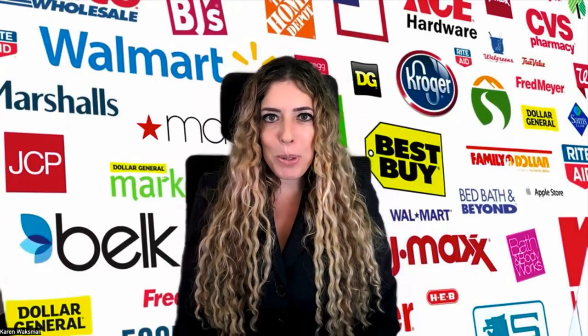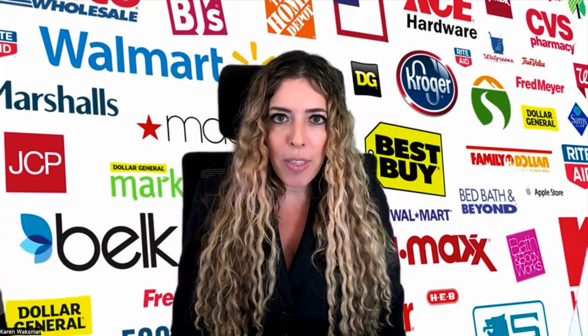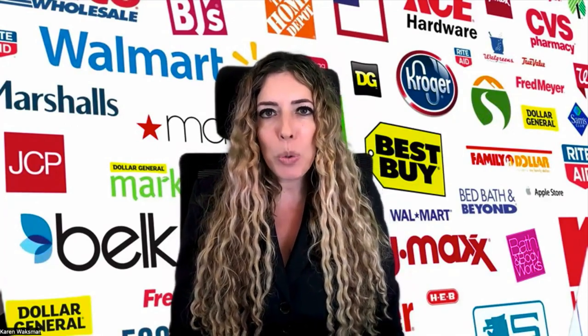Thank you for watching our video — I hope you enjoyed the content. If you'd like to know how to approach, pitch, and sell to retailers, please take a look at the links below and visit RetailMBA.com. We work with people who want to do the work themselves and go after stores on their own, or we work with people who need additional support where we actually help you understand how to go after stores and then do the work for you. We work with every product category at every stage of your business. So if interested, please take a look at what we're up to at RetailMBA.com. Otherwise, like, subscribe, comment — we appreciate you, and thank you so much for your time.